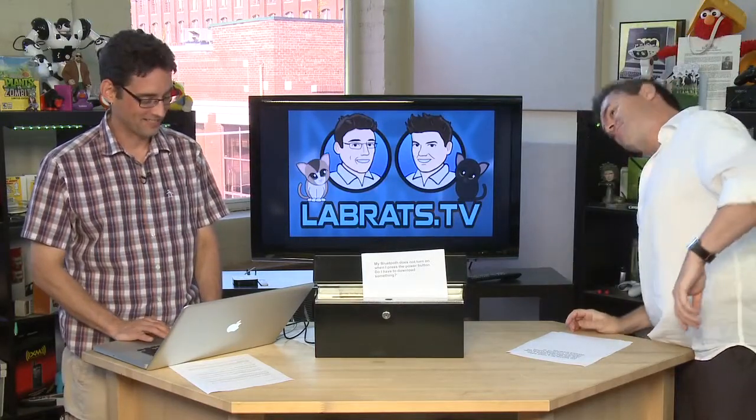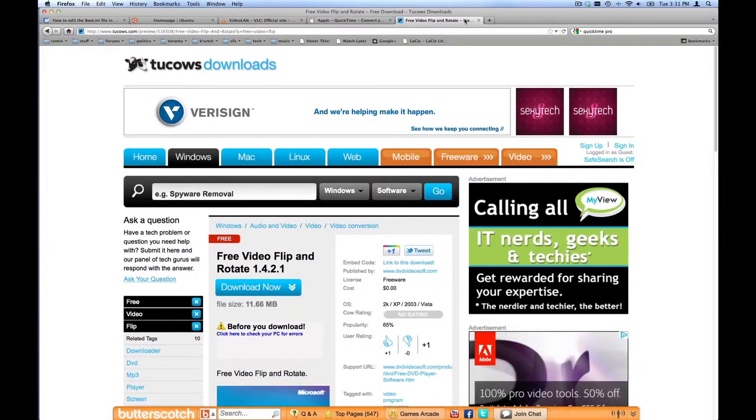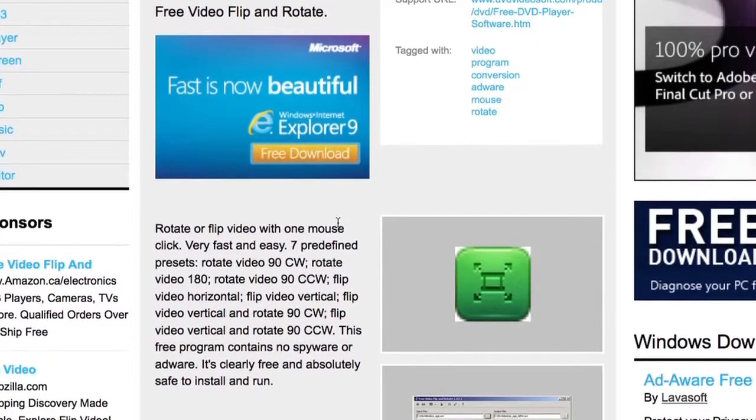Next question: this person is looking for a video editor that allows rotating a video — you know, when you shoot with the camera turned sideways and then it plays sideways. They're looking for something low-price or freeware. We found a free tool on TwoCows — our sister site — called Free Video Flip and Rotate. It works on Windows from 2000 up to Vista, and presumably Windows 7 as well. It lets you rotate or flip the video with one easy mouse click. We'll put a link in the show notes.